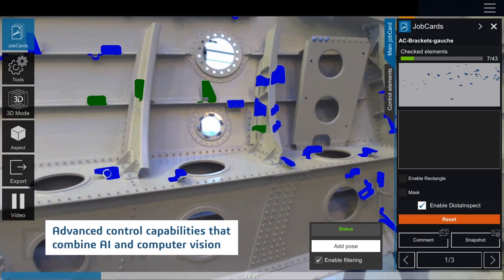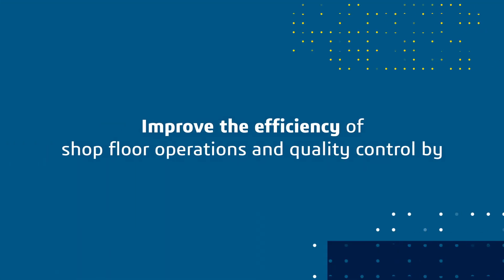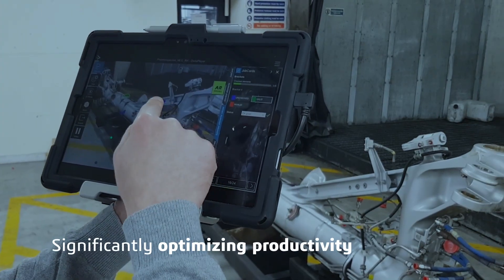Advanced control capabilities that combine AI and computer vision improve the efficiency of shop floor operations and quality control by significantly optimizing productivity.